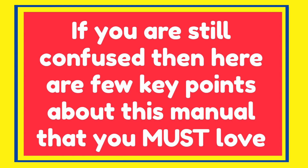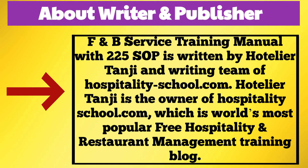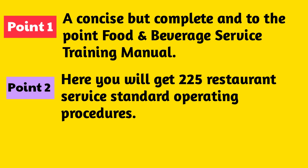If you are still confused, here are a few key points about this manual that you must love. Point number 1: a concise but complete and to-the-point food and beverage service training manual. Point number 2: here you will get 225 restaurant service standard operating procedures.